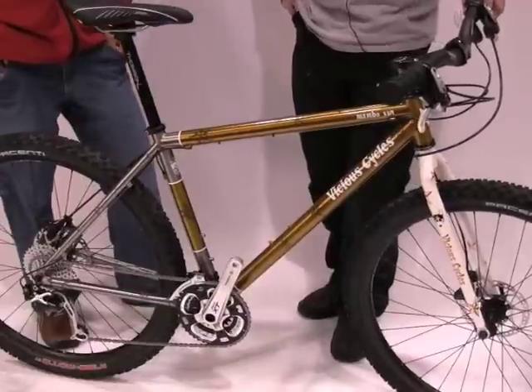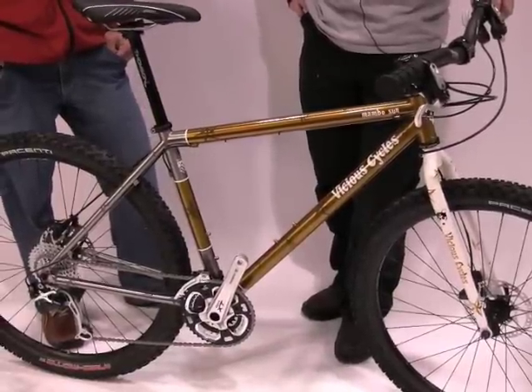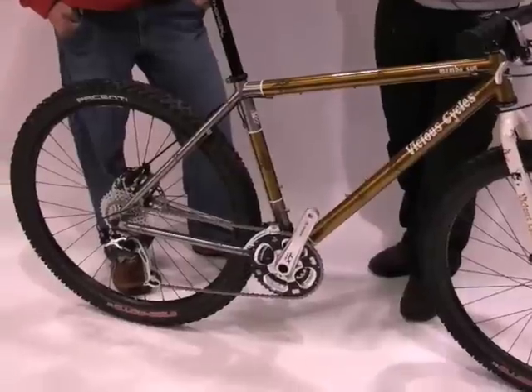We have a huge range of options for finishes, both on steel and titanium bikes. What do you see as the merits of the new 275 wheel size?